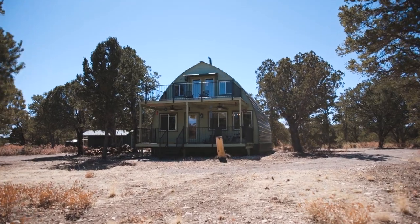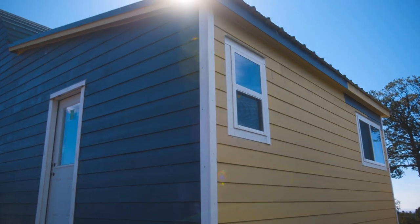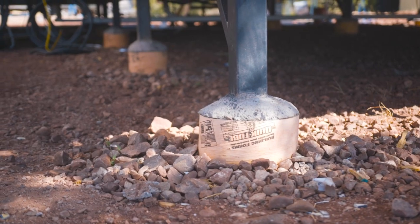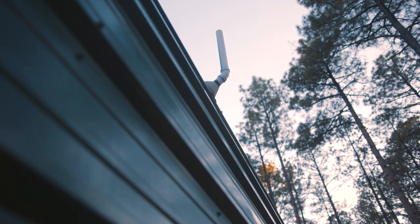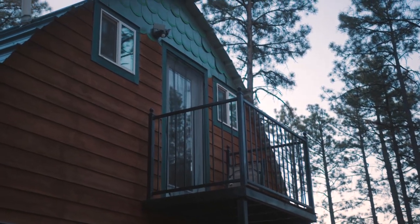The Gothic Arch is the strongest structure known to man, because it loads at the point of the arch and on the floor plates. So we've got steel or concrete under, we've got steel overhead. You can think of your children living here, your grandchildren, your great-grandchildren. Can you imagine five generations living in this house?